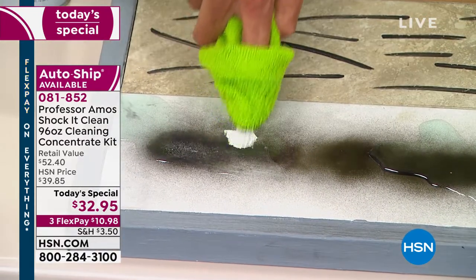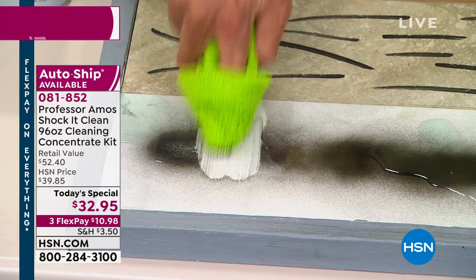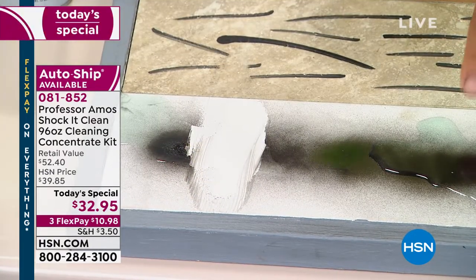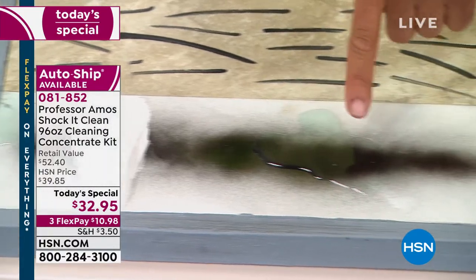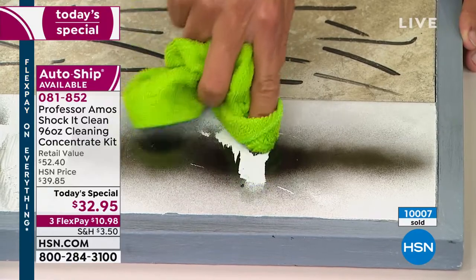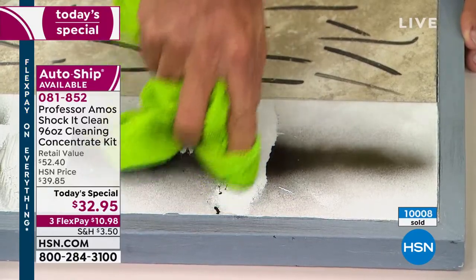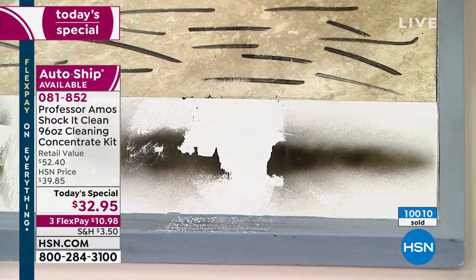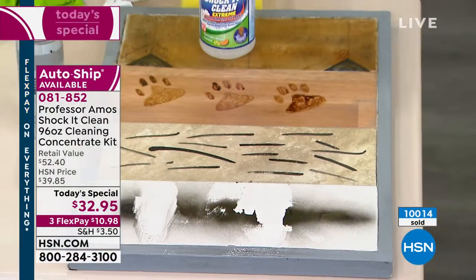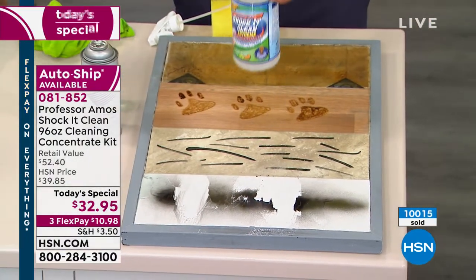When I first moved, we had coffee stains on our kitchen counters all the time. That was the first thing I used it on, and it worked like a dream. Watch what happens here — this is the paint that's been cured and solidified. Look at it eat right through the paint, and then you come back and just wipe it away. No problem at all. 10,000 of these gone already today.